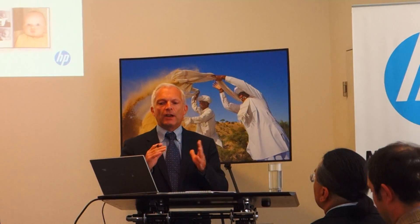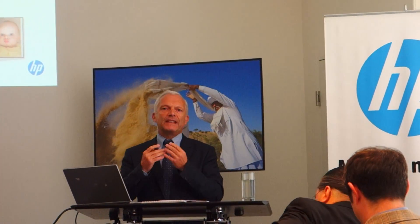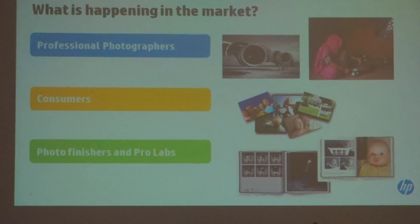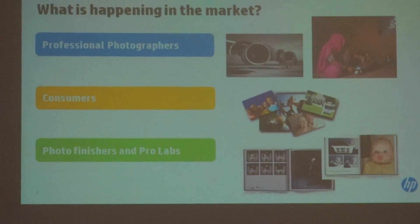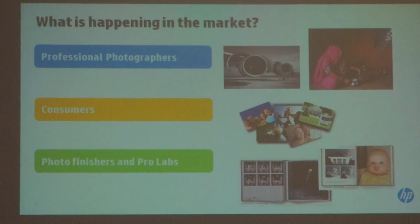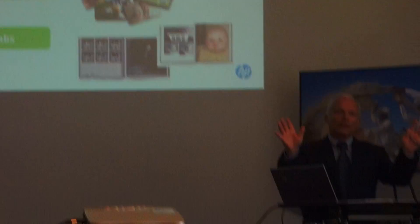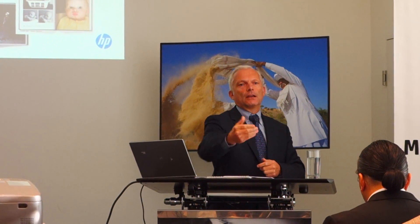If we look at the photo industry, we are going to talk about professional photographers and consumer photographers, but HP is focusing primarily on photo finishers and pro labs. Our key customers are these ones. We are providing technology to pro labs and photo finishers, and these ones are serving the needs of consumers and professional photographers. So we are not directly talking to consumers.